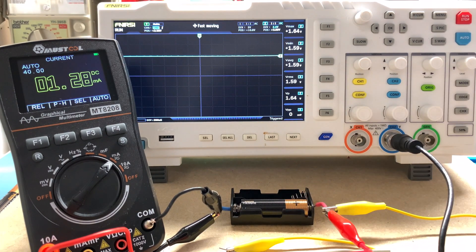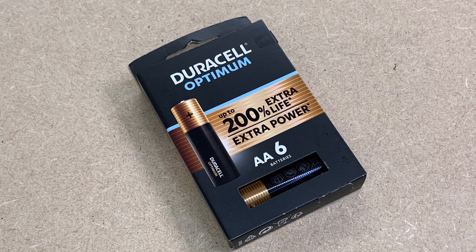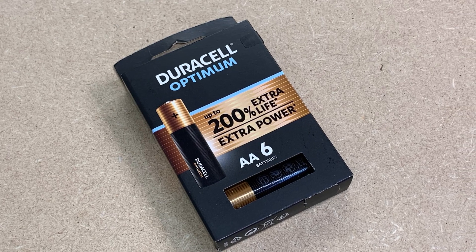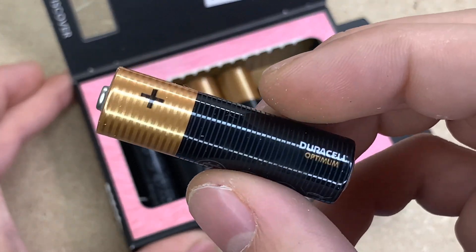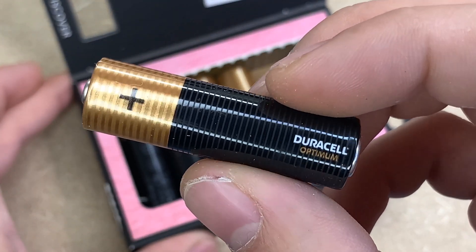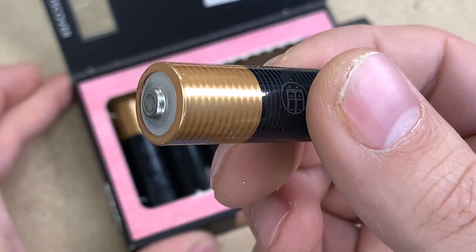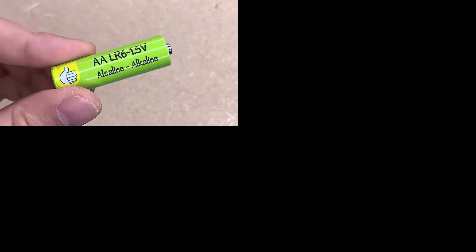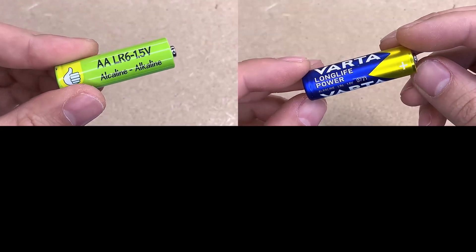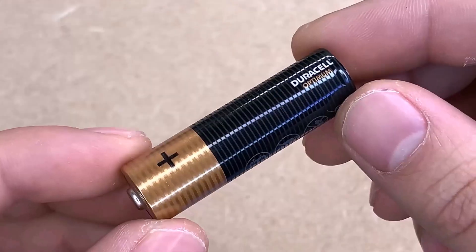After conducting the tests, which took a very long time, the final result is in. The winning battery among all those tested is the Duracell 200% Extra Power — it maintained its stability throughout the testing period. While the other batteries are good, according to the data and tests, Duracell 200% Extra Strength was number one on this list. If you liked this study, please share it, subscribe, and let me know — did you expect this result? See you in the next video.